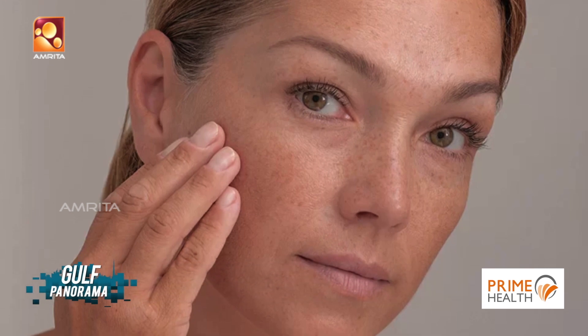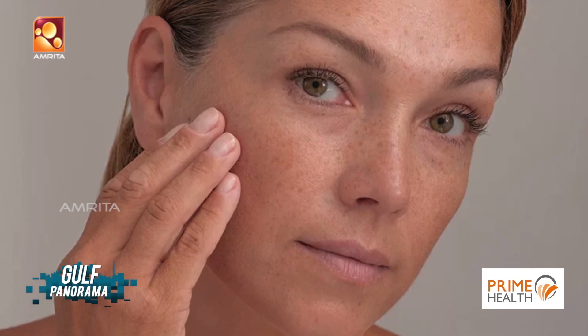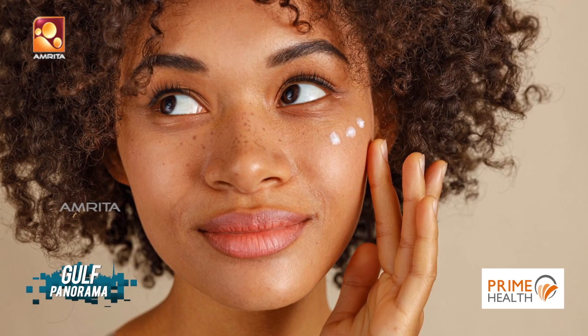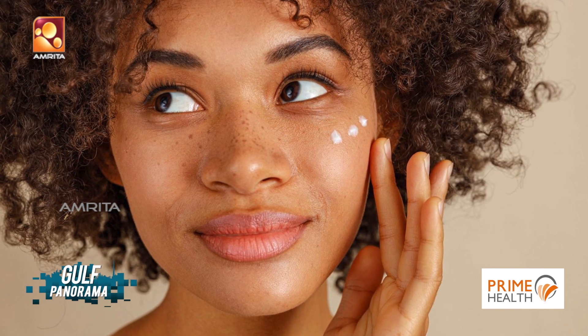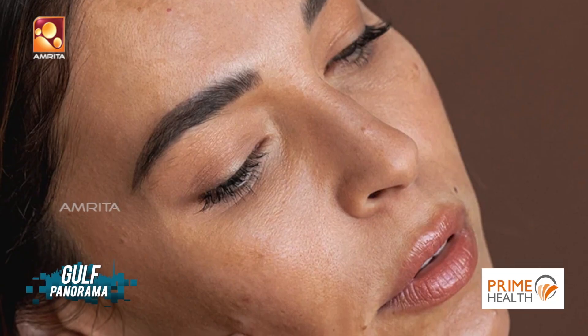So having the right knowledge of using sunscreen is very important. Sunscreen or sunblocks should always be applied at least 15 minutes before stepping out in sunlight, and the effect usually lasts up to 2 hours. If you are planning to be outdoors for a longer time, it is recommended to reapply sunscreen every 2 hours.